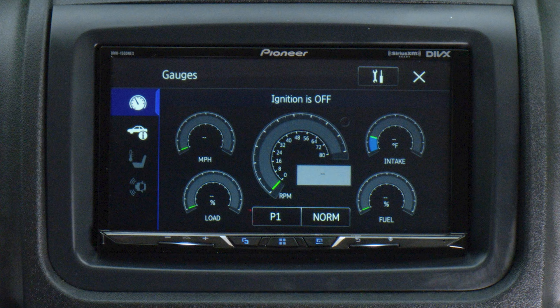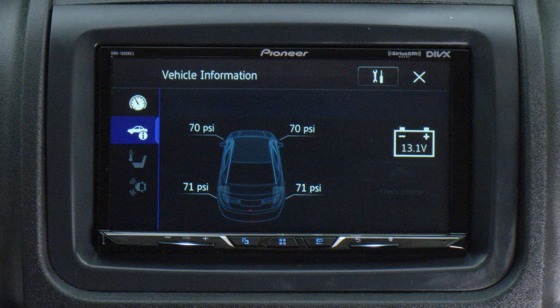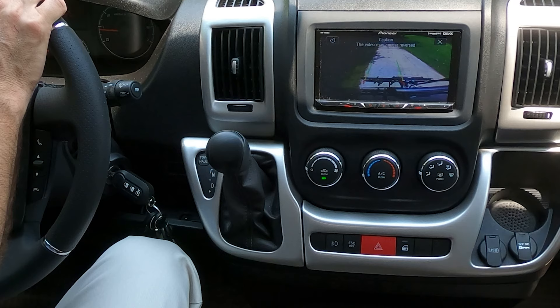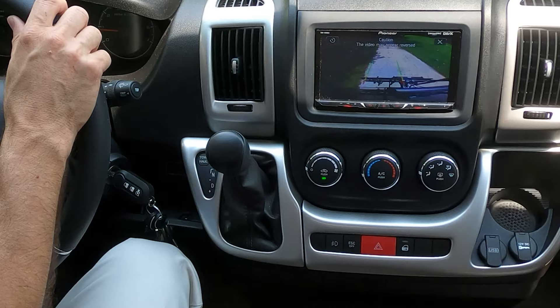You have your RPM, miles per hour, intake temperature, percentage of fuel left. You can also check your tire pressure — yes, TPMS built right into your dash. You can check the voltage of your chassis battery. Press the last button and you can pull up your backup camera anytime you want — not just when you are in reverse, but anytime you want to use it as your rearview mirror.